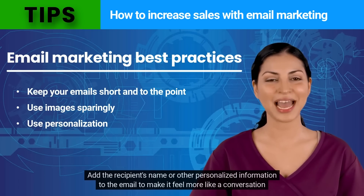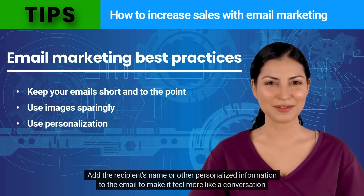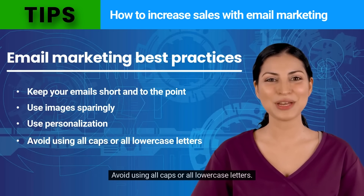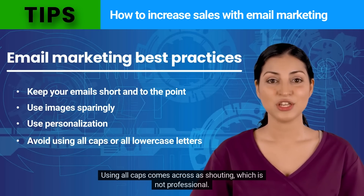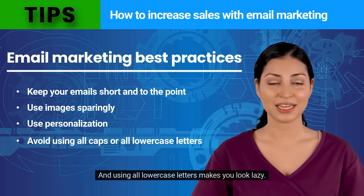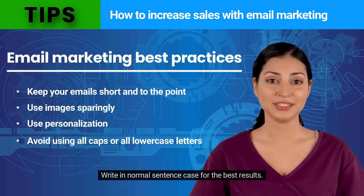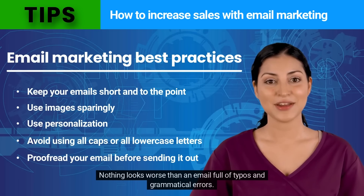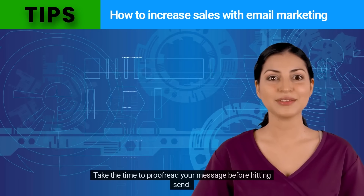Use personalization — add the recipient's name or other personalized information to the email to make it feel more like a conversation than a sales pitch. Avoid using all caps or all lowercase letters. Using all caps comes across as shouting, which is not professional, and using all lowercase letters makes you look lazy. Write in normal sentence case for the best results. Proofread your email before sending it out — nothing looks worse than an email full of typos and grammatical errors. Take the time to proofread your message before hitting send.